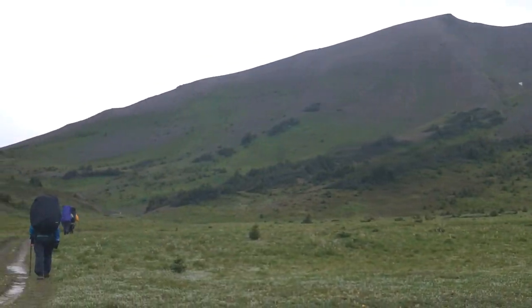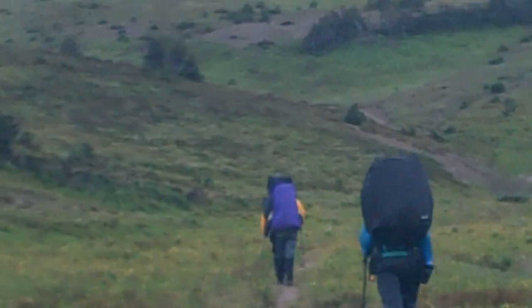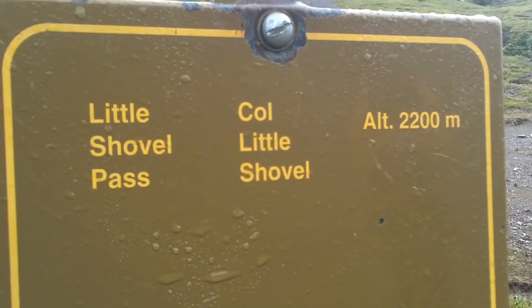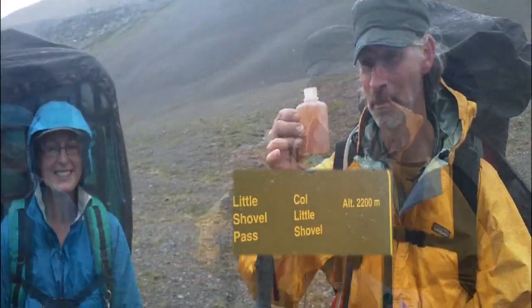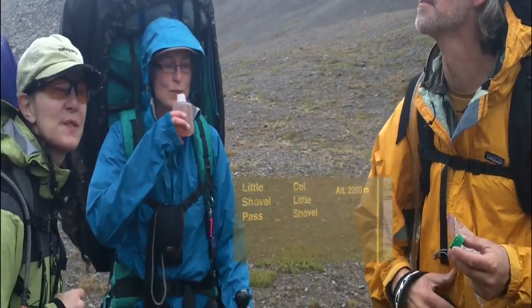We're finally getting some views, but it's inevitable when you've come up — I don't know — 500 meters. This is officially a high spot.